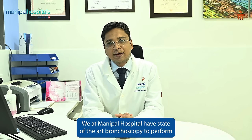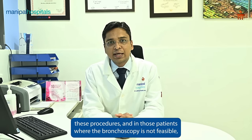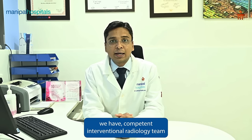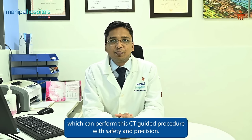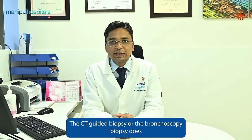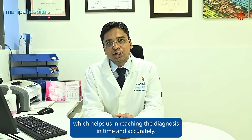We at Manipal Hospital have a state-of-the-art bronchoscopy suite to perform these procedures, and in those patients where bronchoscopy is not feasible, we have a competent interventional radiology team which can perform CT-guided procedures with safety and precision. The biopsy thus obtained is processed by our in-house oncopathology services, helping us reach the diagnosis in time and accurately.